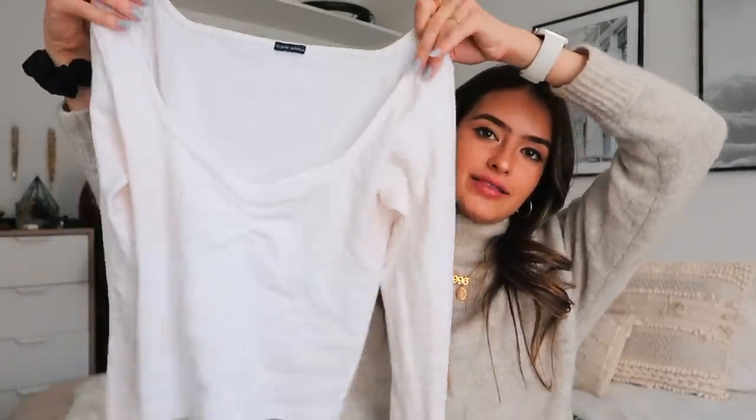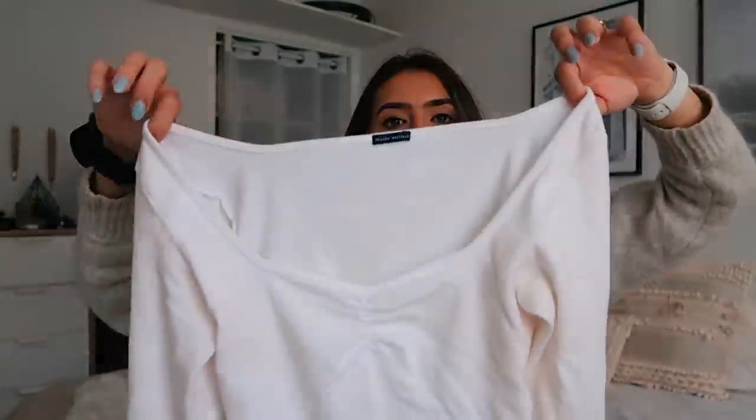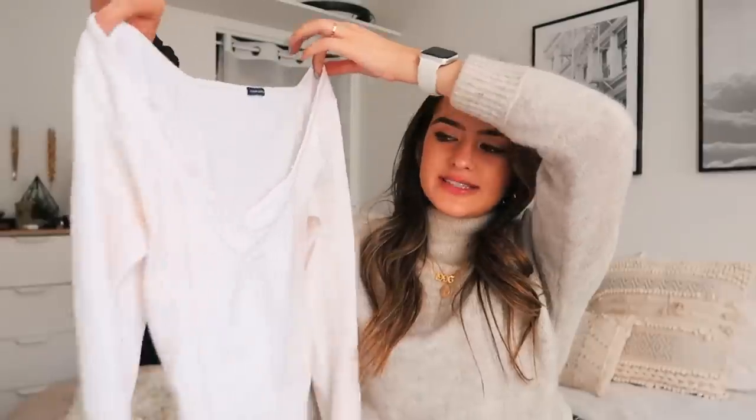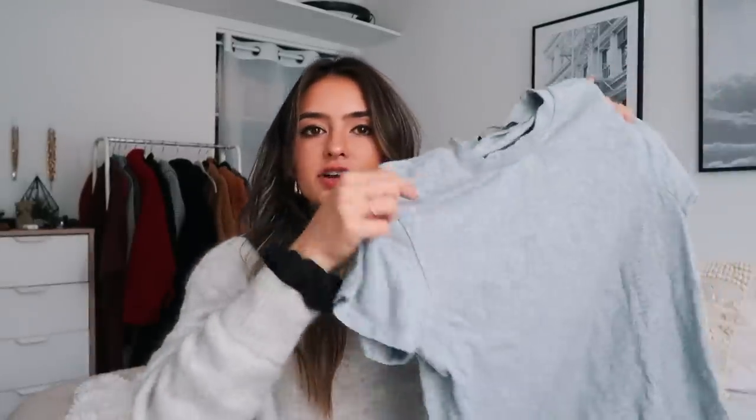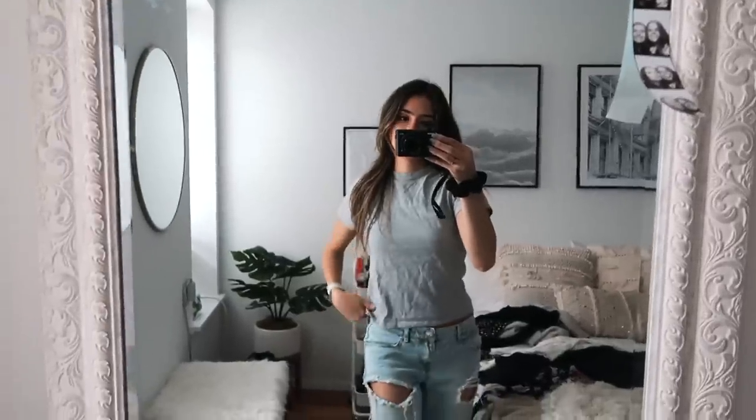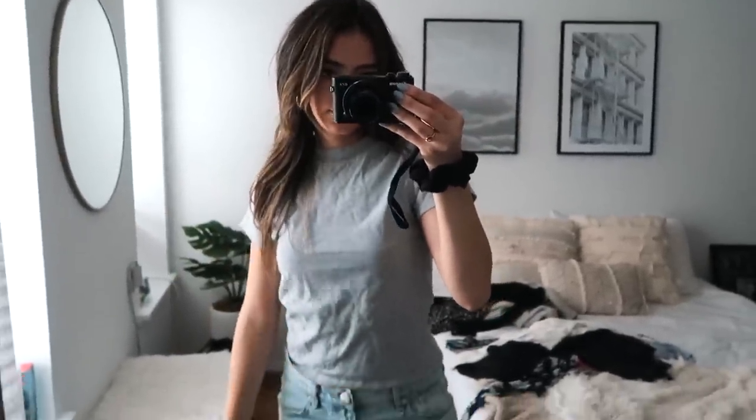It's another basic white tee that's pretty inexpensive. If you're looking for good, affordable pieces, Brandy is a great option for basics. The last basic from Brandy is just a plain gray t-shirt — again, you could go to Goodwill and find something similar, but it's inexpensive and I got it while I was already in the store. It's great for layering or lazy days.